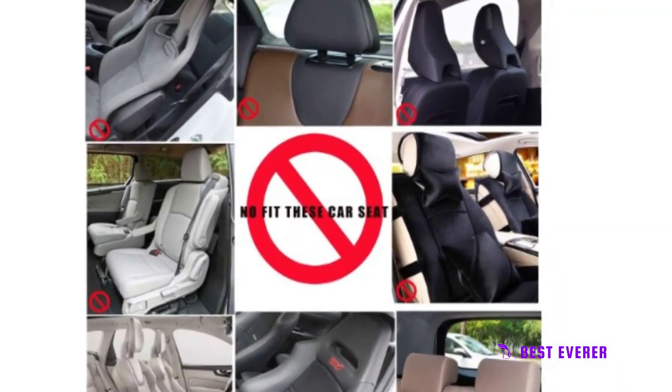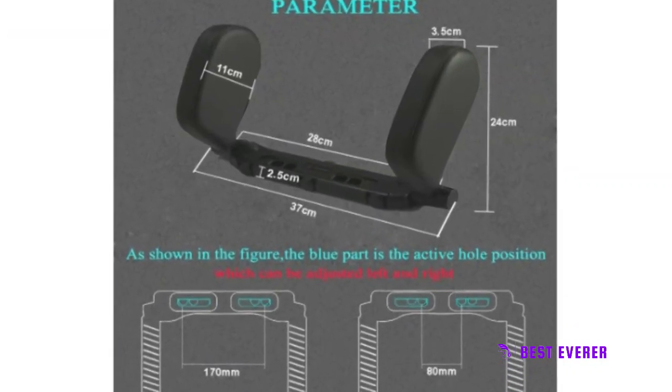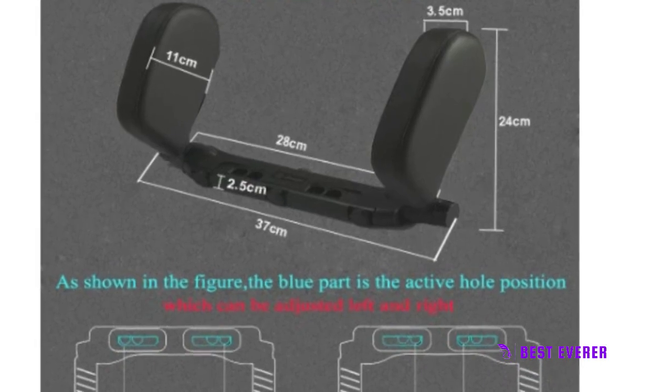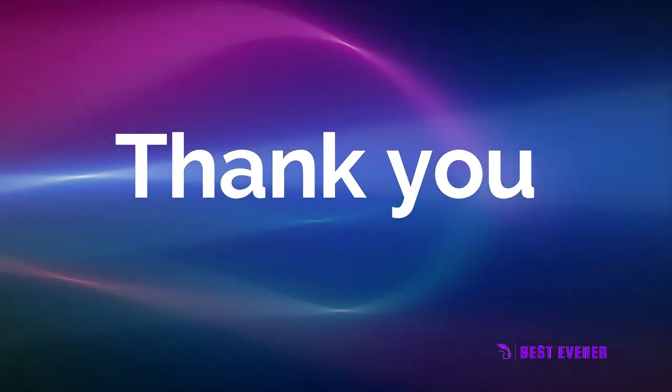The pillow is made of high-quality, environmentally friendly ABS and filled with thickened memory foam that is soft, elastic, and breathable. The pillow has an easy installation process and comes with detailed instructions, including a video and picture guide. Thank you for watching our reviews video.